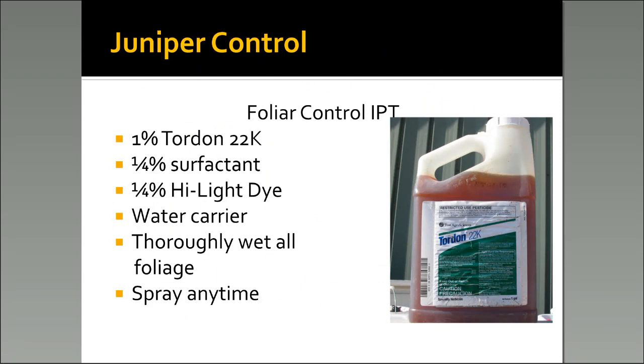Now let's talk about juniper control — redberry and blueberry juniper. A good treatment is 1% Tordon, a little bit of surfactant, and some blue dye. The blue dye is optional, but I'd recommend using it just to see which ones you've treated. This is one where you need to thoroughly wet all the foliage. By every foot of tree height you add, you'll significantly increase the cost. So for small little plants this does great; however, as they increase in size it becomes cost-prohibitive.